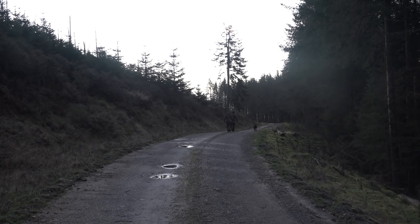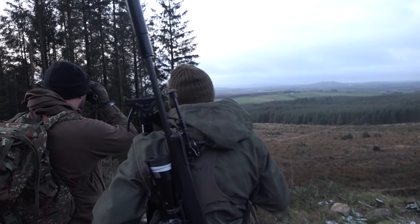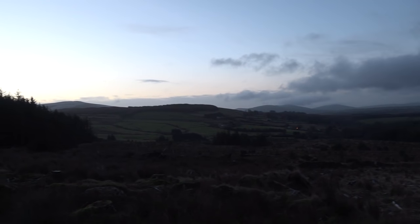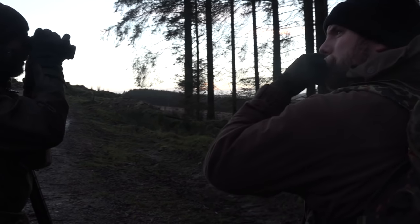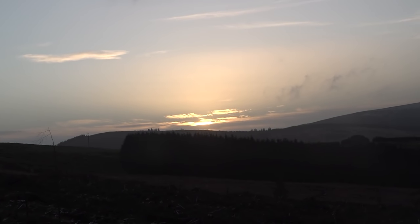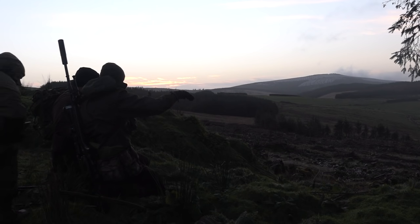We were fairly quickly into some deer actually. There were some deer down below in a hollow at first light, as is often the case with them. I saw them indicated on the track, but by the time we got into a position where we could maybe look down with the potential for a shot, they'd ghosted off like only Sika can do.